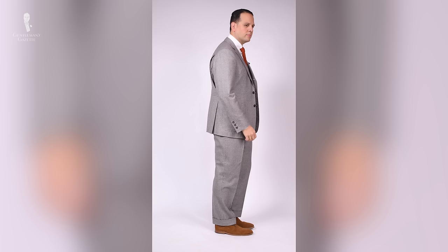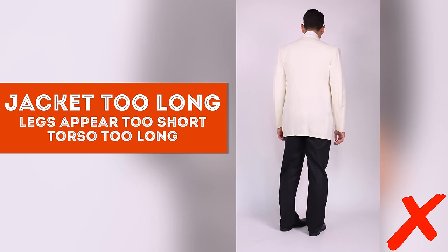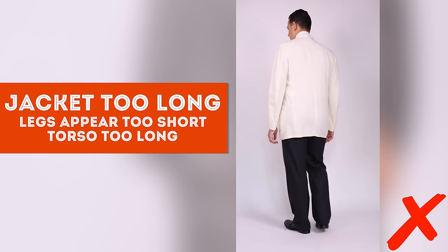Ideally, if you stand and look at the profile from the side, the length from the back of your neck to the bottom of your jacket should be exactly the same as from the bottom of your jacket to the bottom of your pants hem. You need someone to help you measure this, but if you get those proportions exactly one to one, you will always look very well dressed, dapper, and timeless. If the jacket is too long, your torso appears longer and your legs shorter, which makes you look goofy.